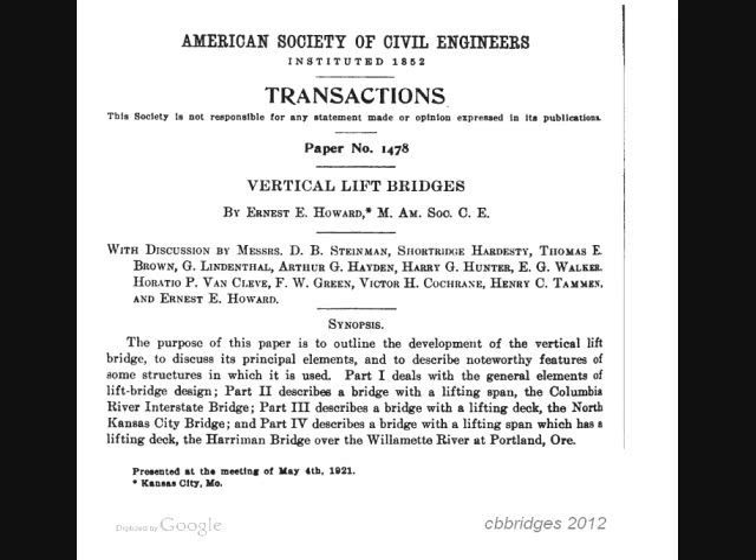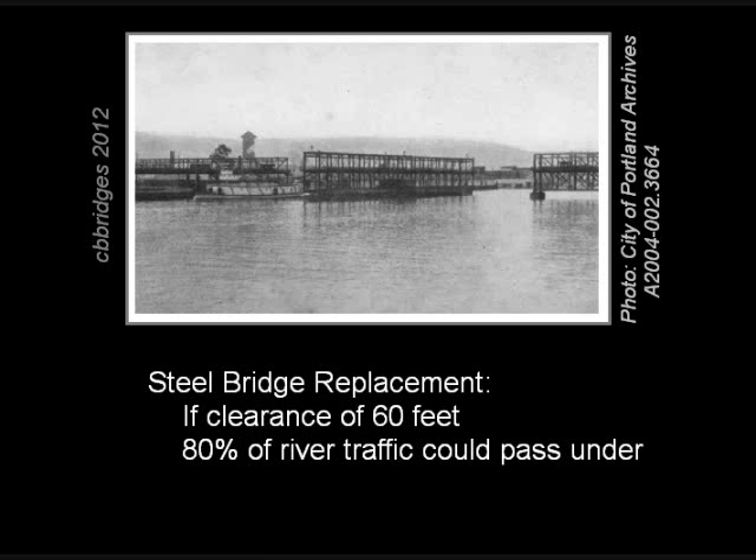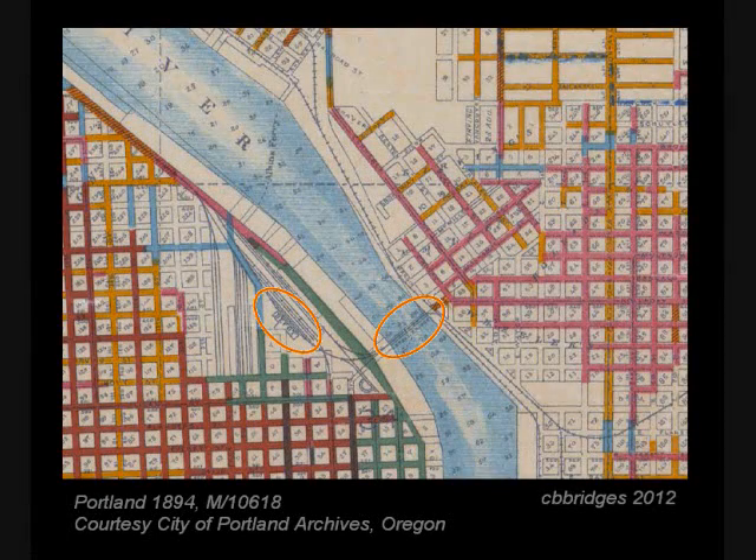Records for the old Steel Bridge showed that in one year, the swing bridge was moved 35,000 times. At five minutes per move, that meant the bridge was open for river traffic and closed to vehicles an average of eight hours a day. A study of river traffic showed that 80% of ships could pass under a bridge allowing 60 feet of clearance. For the replacement bridge, they wanted to maintain the dual functions — a double railway on the lower level at the same level as the rail yards, and an upper highway level high enough to pass over the railway tracks.